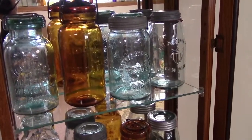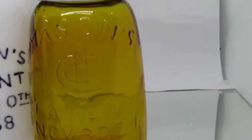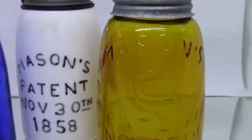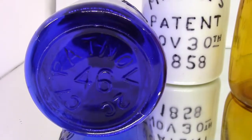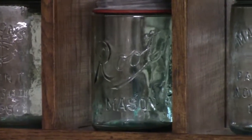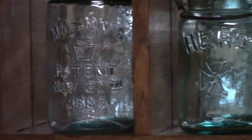One thing you need to watch for are reproduction versions of jars. When trying to figure out if a jar is a reproduction, watch for colors that aren't quite right, check the embossing detail, and check the base for surface wear. An old jar will have base surface wear. Check the glass for excessive shininess — as a rule, old jars have a certain used look to them.